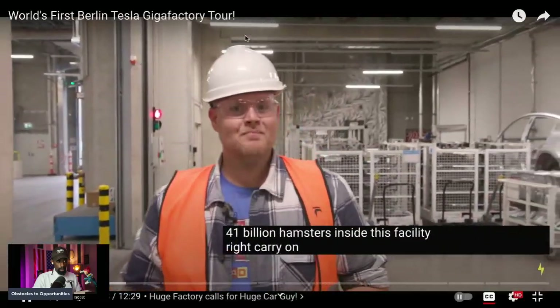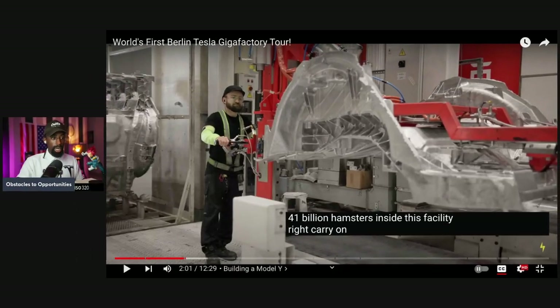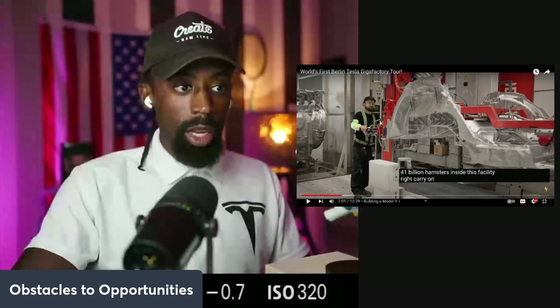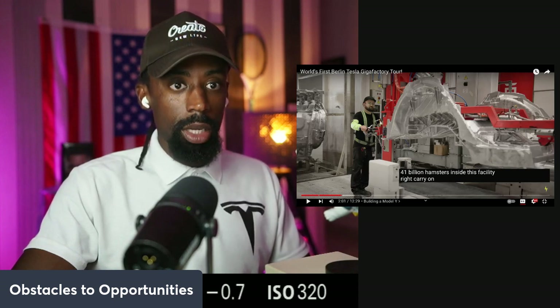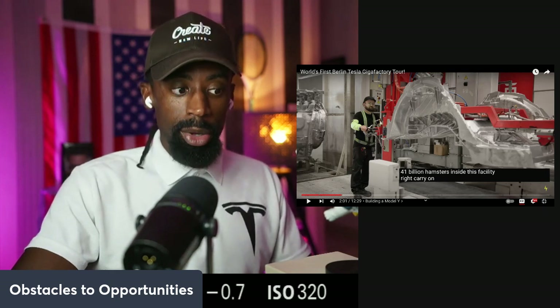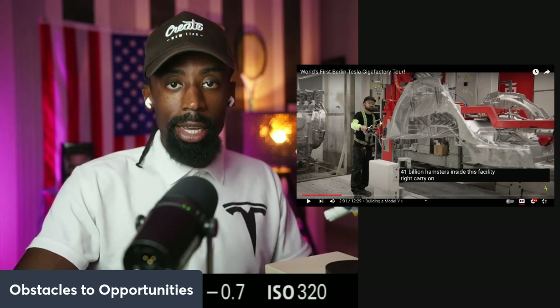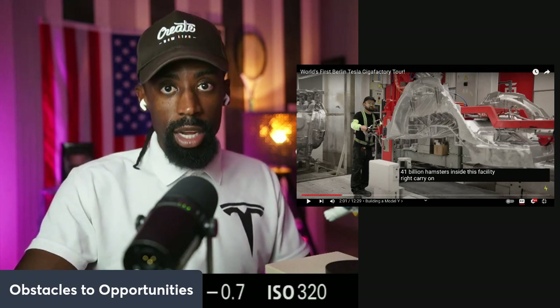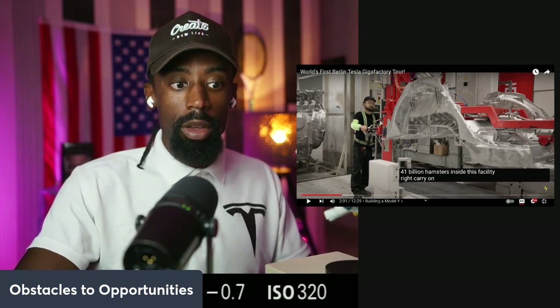Look at these systems, look at the process, look how clean the factory is. This is some of the most advanced manufacturing on the planet. For so long China has been the manufacturing titan of the world — I give them respect for that — but now we are taking back the crown. Tesla has 100% foreign ownership inside China because China knows these factories are not just factories, these are citadels for technology.